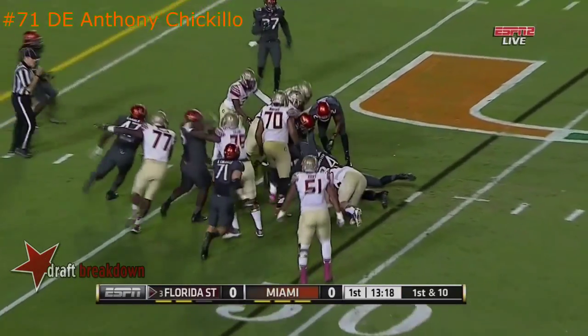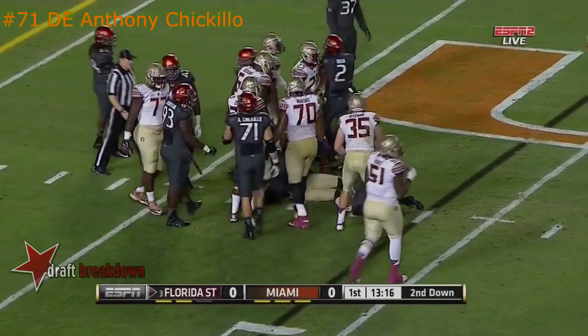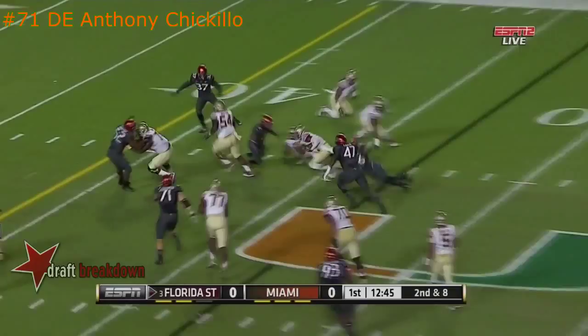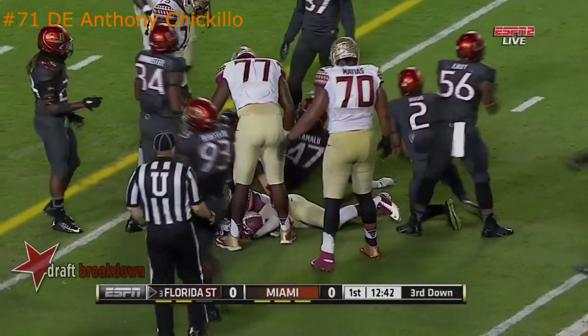The first running play of the night for Florida State — it's Carlos Williams, in an offense that struggled to establish the run. Winston throws it far side, that's Rudolph, dragged down at the 42.